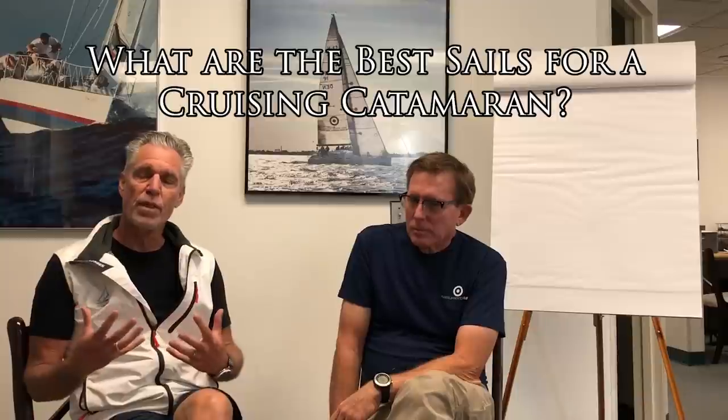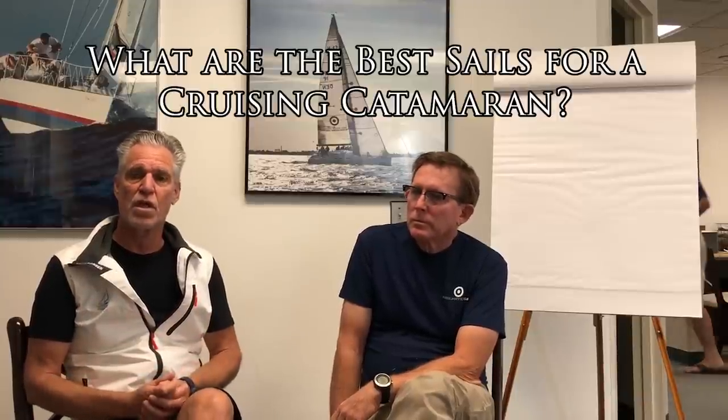Bob builds sails for all kinds of different catamaran owners, new and used, whatever people need. One subject that comes up a lot when people are ordering a new boat or even a used one is: what is the best complement of sails for a cruising catamaran? I thought it would be good to ask Bob, because he's probably designed and made more catamaran sails than anybody else in the world.